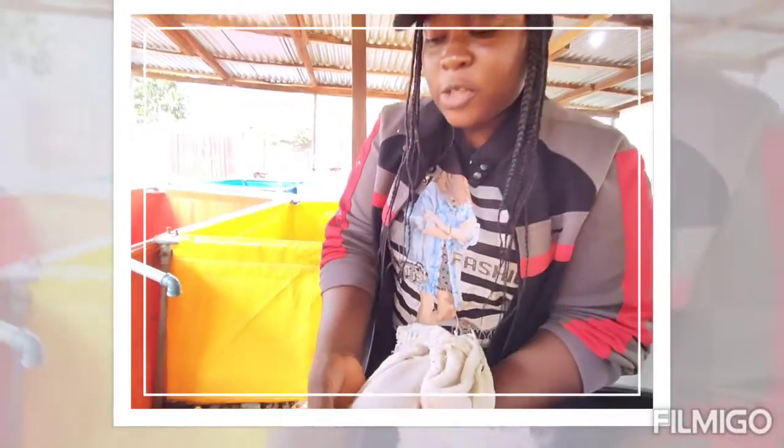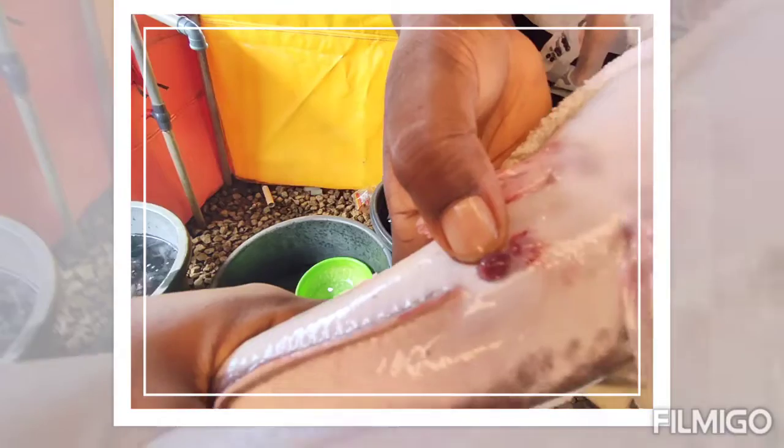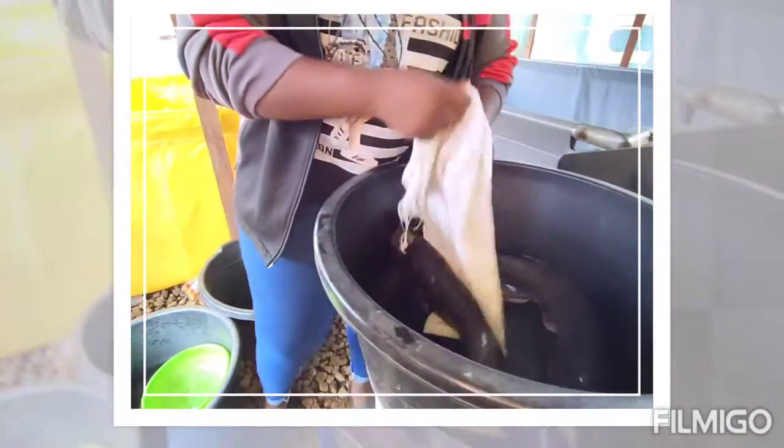The male then comes to fertilize the eggs. So this is where the eggs actually come out from, and for a matured female the genital is usually reddish. If you look at this, it is looking red — there's no blood there, this only shows a matured female. Now let's take a look at a male catfish.